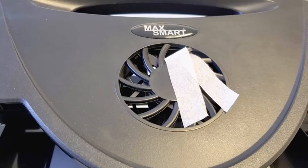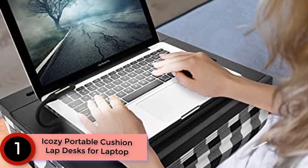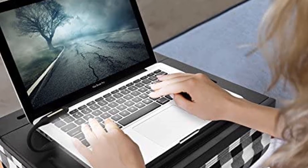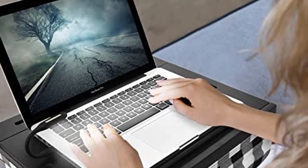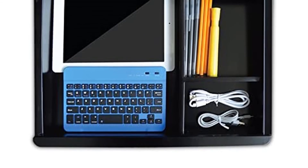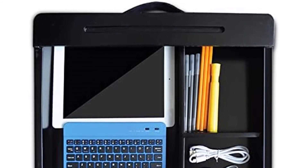Finally, at number one is the iSee portable cushion lap desk for laptop. It is a high-quality lap desk with a cushion you can count on to serve you perfectly. The ergonomic and comfortable design makes it highly effective, and you can work with it to enjoy your work experience.